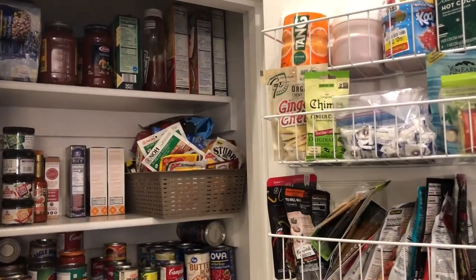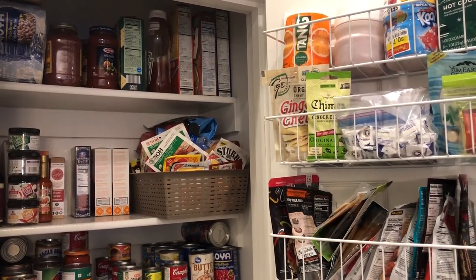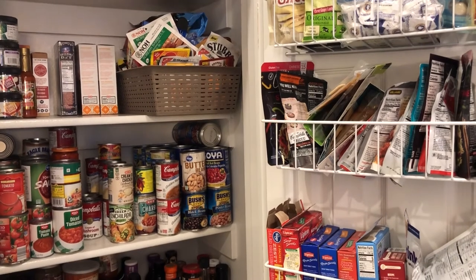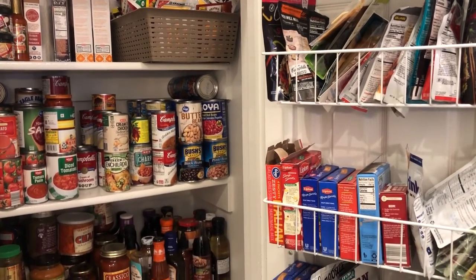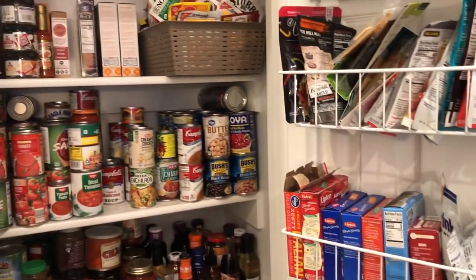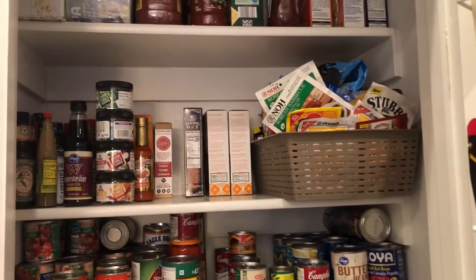Hey guys, this is Andrea with Foodimentary, Adventures in Food. I'm here today to show you what's inside my pantry and freezer. Today is January 31st and it is officially the last day of the pantry and freezer challenge, so I thought I'd give you guys an update and show you how things look now. I will link the original pantry and freezer tour in the description box so you guys can see where we started out.